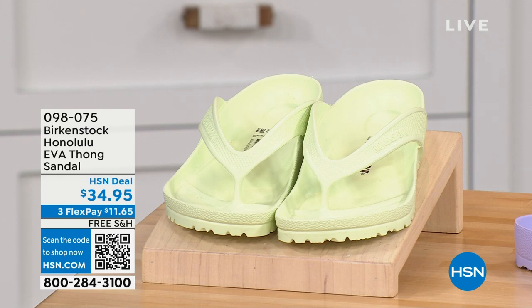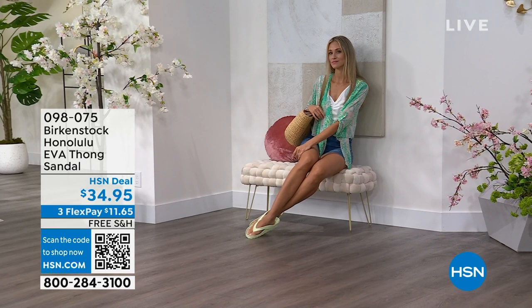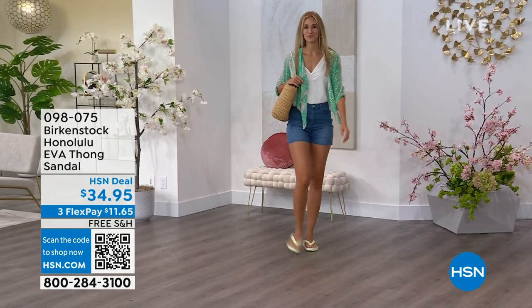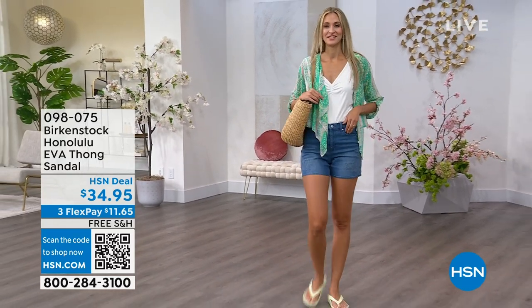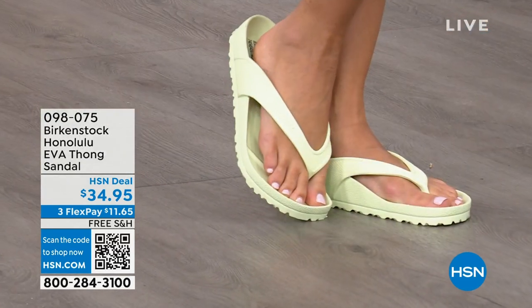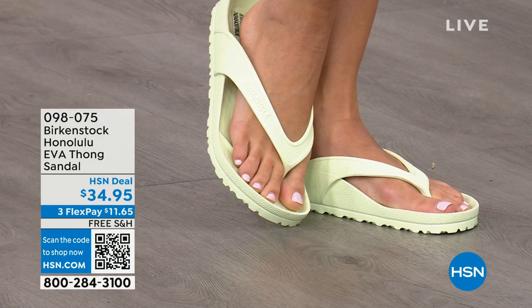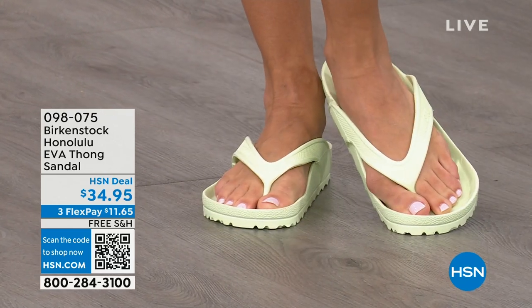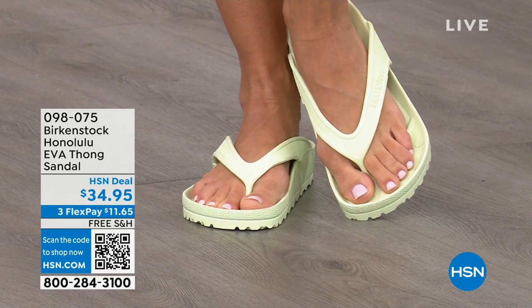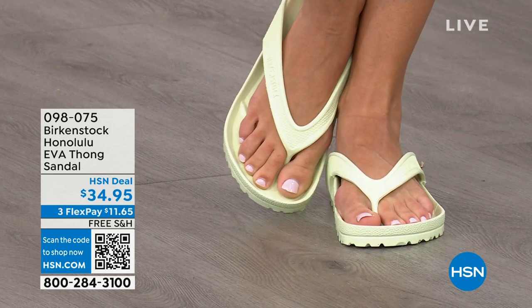I think another one of our favorites is the Honolulu. These are EVA. Your traditional Birkenstock with the cork footbed is a shoe you should not get wet. You wear it all the time, but it's not a shoe you want to take to the beach or the lake. But you can get these wet — they're EVA. It's still that same great contoured footbed you love from Birkenstock, but done in EVA — flexible, super lightweight. Throw it in your purse and you won't even know they're there. These are $34.95.